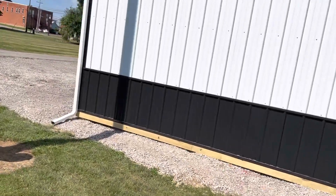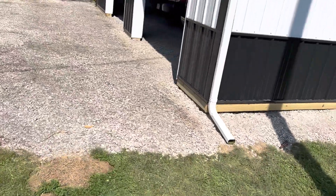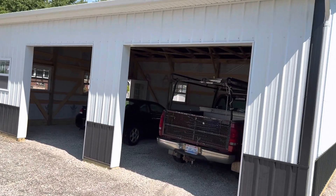You can see the gutter is installed. Now the concrete gentleman's going to be rolling up here and you're going to do a 4-inch pour on this building right there. That's what you can do — a 2-car garage post frame pole barn style.